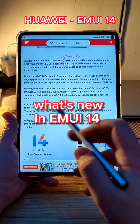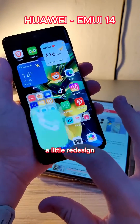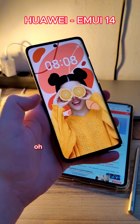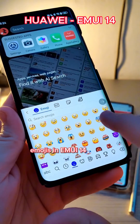What's new in Emotion UI 14? Basically all the features that were introduced in HarmonyOS 4.0: improved animations, a little redesign, the dynamic island, some widgets, some new themes and wallpapers. And let's not forget about the emojis — I really hope they will introduce the new emojis in Emotion UI 14 as well.